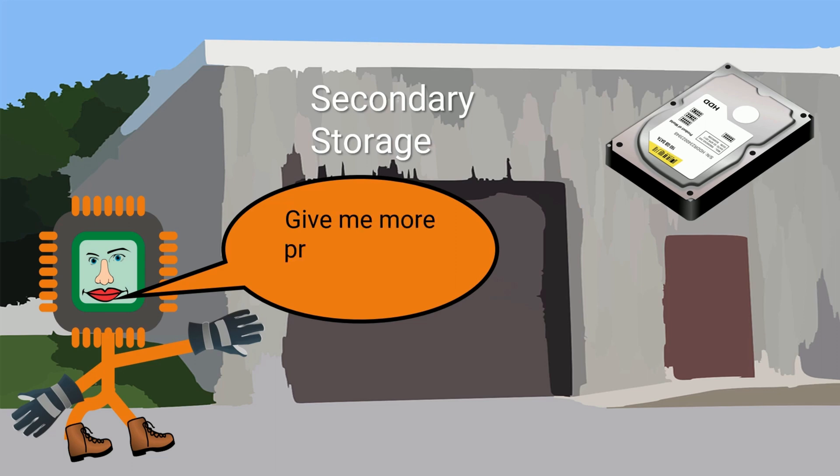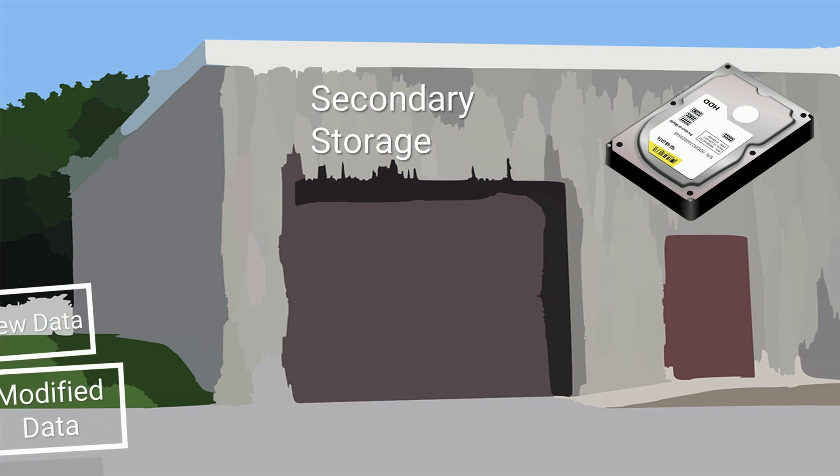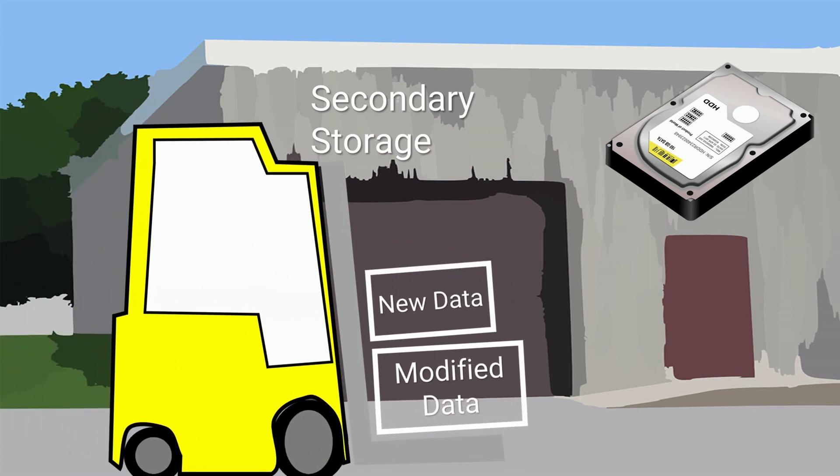If the CPU needs to access more program code or data not currently in RAM, it will request it from the secondary storage. New and modified data can be written back from main memory to secondary storage — for example, if RAM is getting short of space.